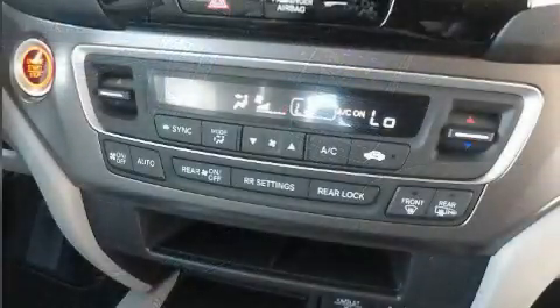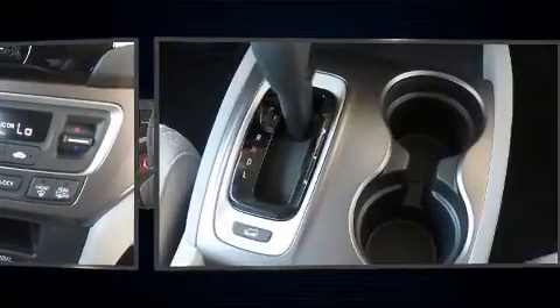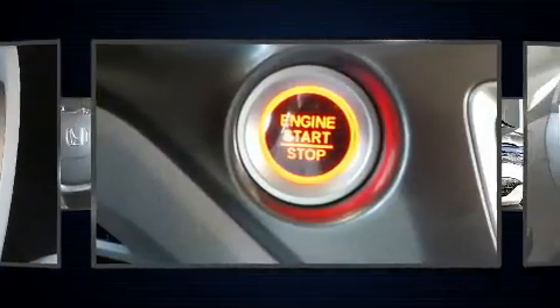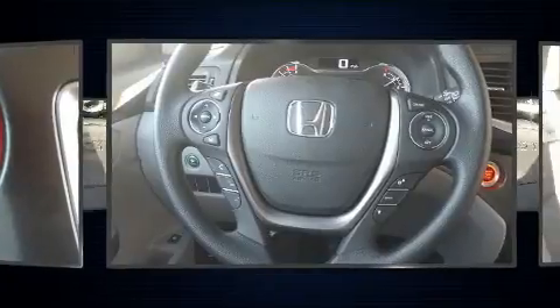Third row seats expand the maximum passenger capacity to eight. Audio features include an AM FM radio, steering wheel mounted audio controls, and seven speakers, enhancing the audio experience throughout the interior.